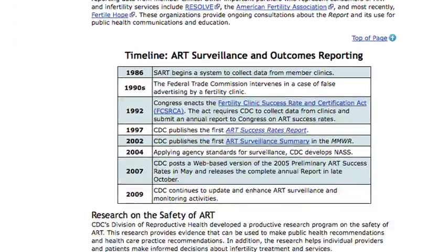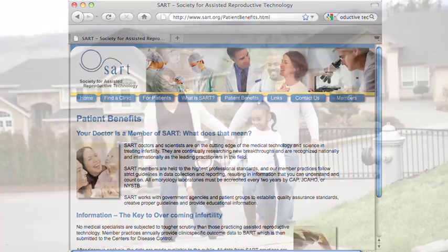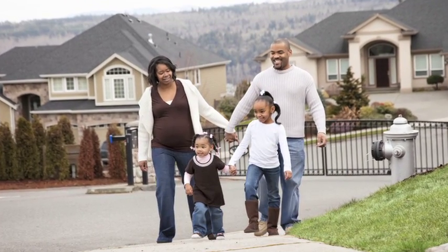Everyone's situation is different. Clinic success rates vary for many reasons, so CDC does not rank clinics. In addition to the CDC website, the Society for Assisted Reproductive Technology is a valuable resource for patients seeking further information.